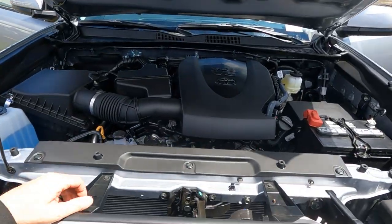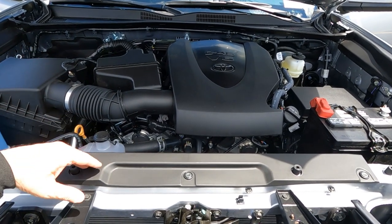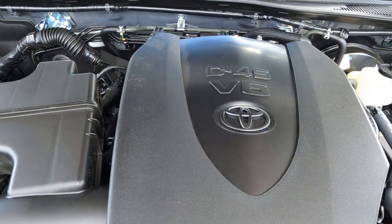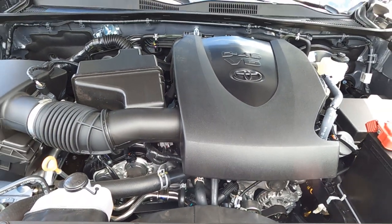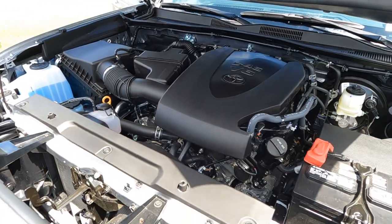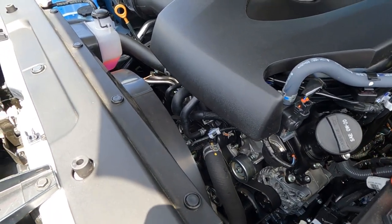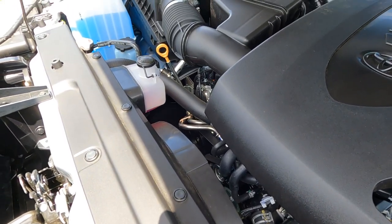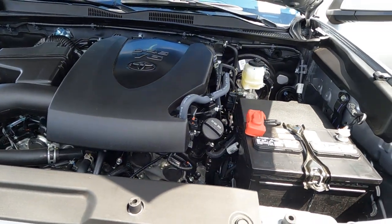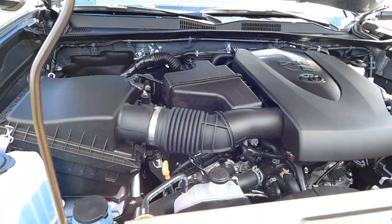Diving under the hood on the Tacoma SR Edition, you can get it with the V6 or the four-cylinder. This is going to be the 3.5-liter V6 engine, connected to a six-speed automatic transmission. The combined fuel economy on that engine and transmission is 20 miles per gallon city/highway. We have 278 horsepower and 265 foot-pounds of torque. We've got an engine oil cooler, a larger alternator. This has set up to tow right away, including the tow hitch on the back. We do have sway controls for the trailer.